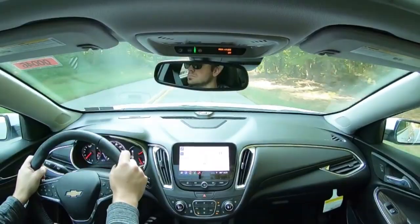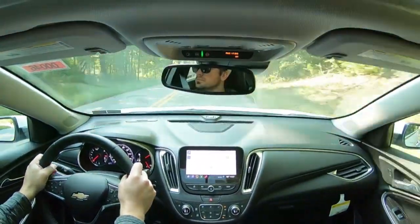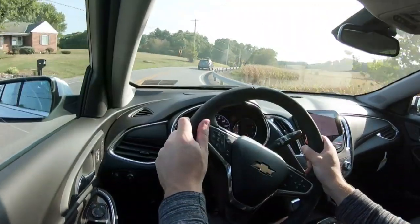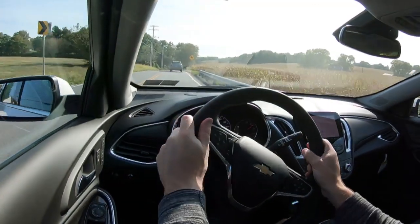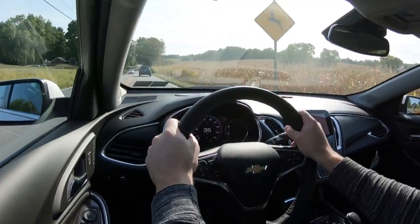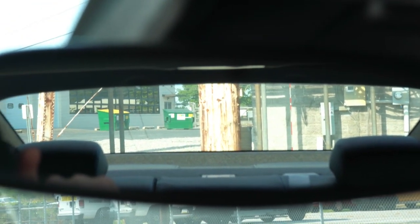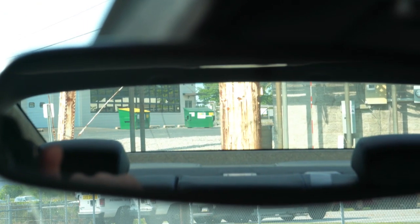Steering feel is nice and pretty much as expected. Cabin noise is definitely quite good — not a lot of exterior noise coming in, just a little air conditioning noise. Visibility out the back is great — no issues there at all. That's about all for the performance aspects of the Chevy Malibu.